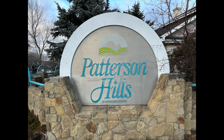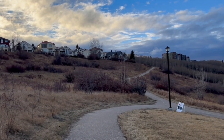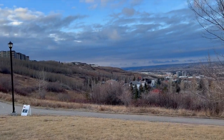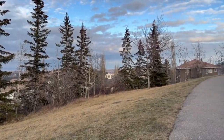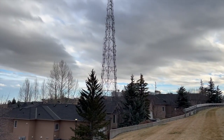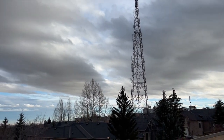First things first, I'll show you a few videos, some of the highlights of this neighborhood. You can see all the rolling hills and some of the views. It's also called Prominence Point — Patterson Hills Prominence Point — due to being a very high point of the city. That's one of the reasons why they built this giant radio tower in the neighborhood; a lot of the radio stations and TV channels use it. And you can see some of the stunning views of downtown as well.